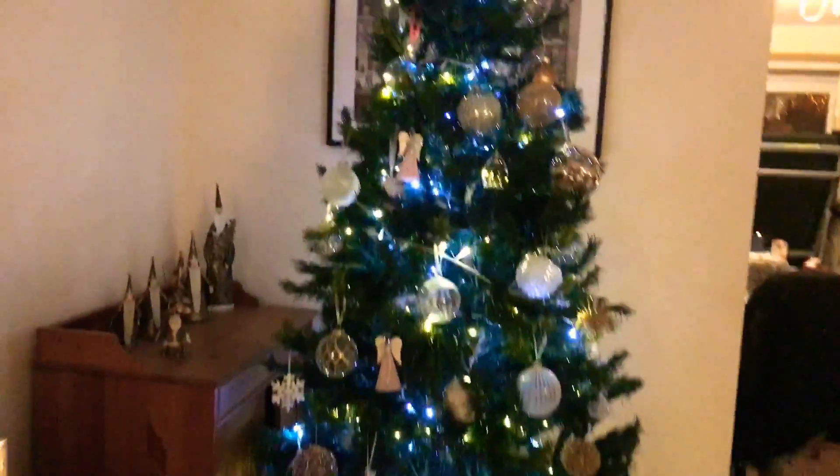And now here is my big tree right here. We've already got some presents and we've got some baubles as well.